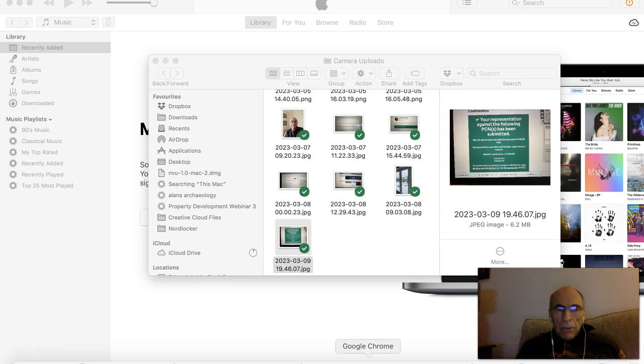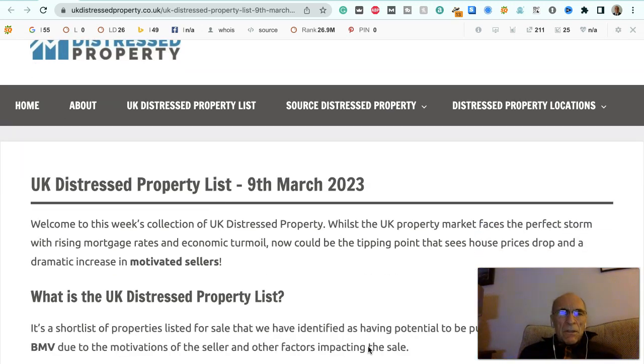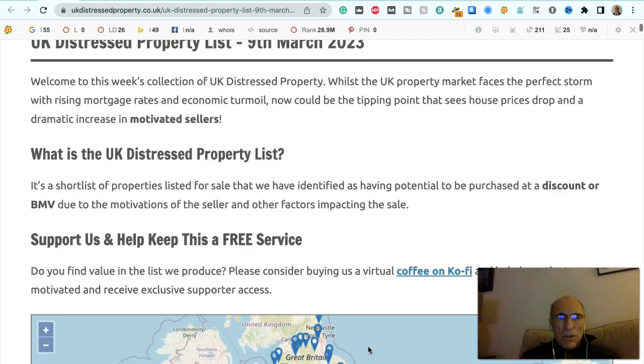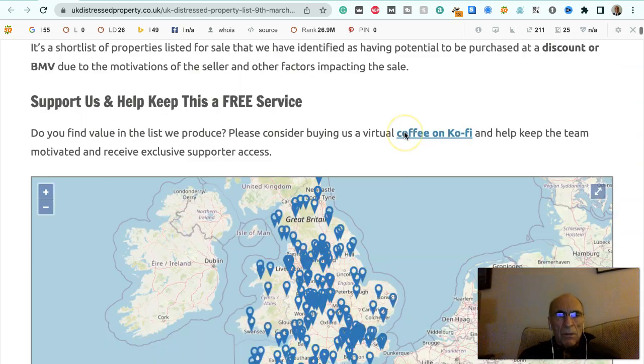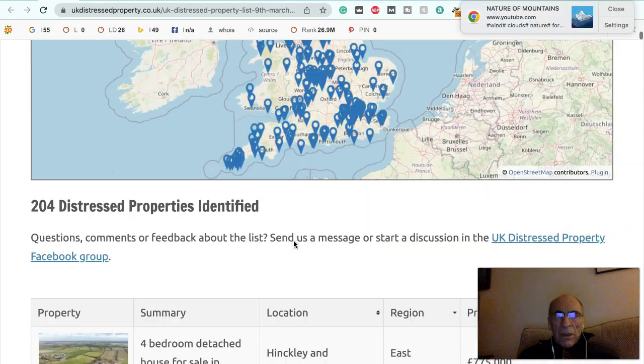Hi, this is Alan from Alcos Group and we're going to talk through the latest distressed properties list for UK. There are a lot which are available and often they're cash purchases because obviously there's some sort of distress going on with the property and there's often not a mortgageable situation, or they may be affected by Japanese knotweed, they may be short leaseholds. Anyway, we'll go through the particular distress when we look at the property itself. Here are 204 distressed properties identified from Scotland, actually the north of England, right through to the southwest and also West Wales. We'll run through the list so you can see.